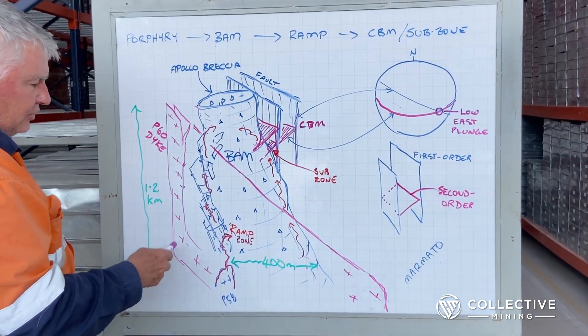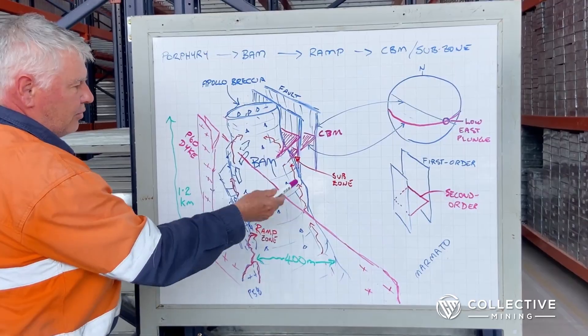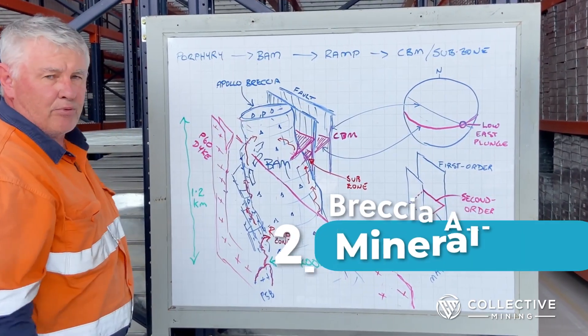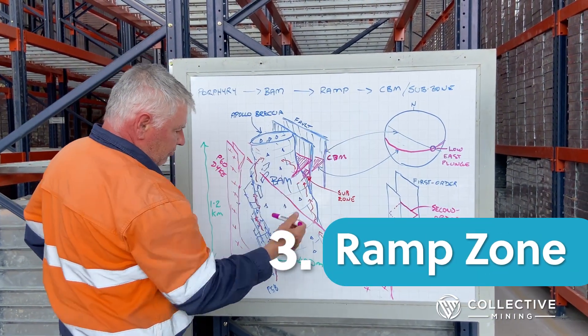That porphyry style is in the host intrusions, which then get brecciated once the breccias come in. We've got this material they call BAM — Breccia Angular Mineralized — and then we've got what's called ramp zone mineralization, which is down quite deep.